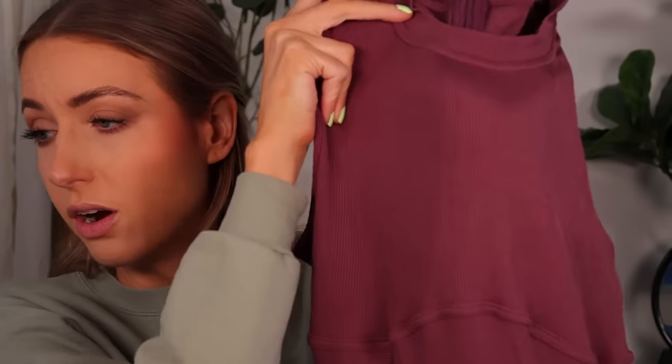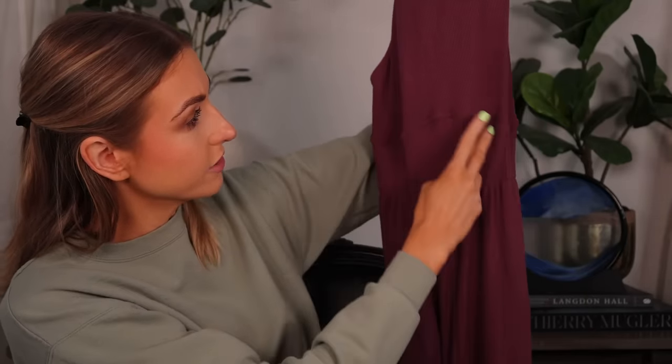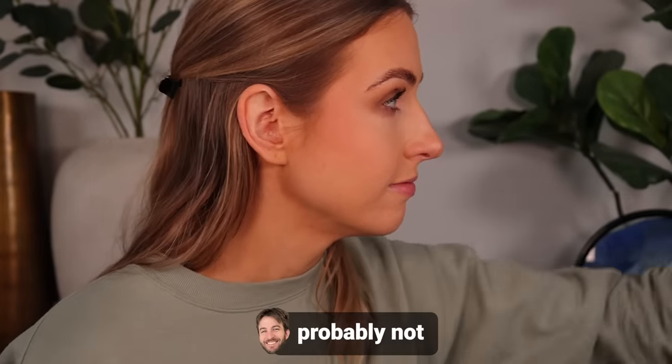The jumpsuit I saw someone wearing was the green one — it's beautiful — but everything I own is green. It's got a little ribbed detail, feels very thin, and it's supposed to sit under the bust. It looks like it'll be long enough and it's very stretchy, which is nice. I got it in this purple color.